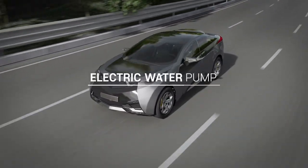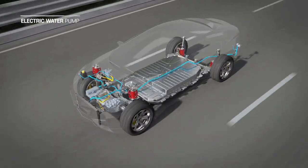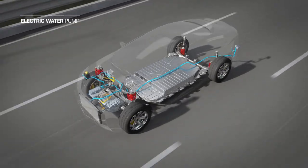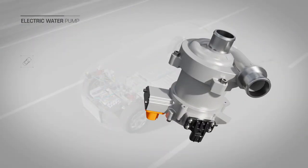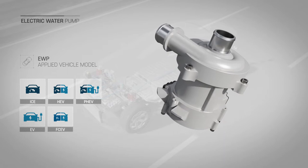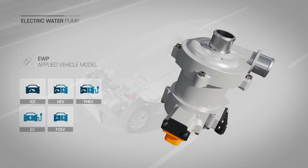As internal combustion engines change to electric motors, the electric water pump (EWP) is a key part for efficient thermal management of electronic parts. For more precise thermal control, it is increasingly used in internal combustion engines as well as electric vehicles and is used in a variety of vehicle types.